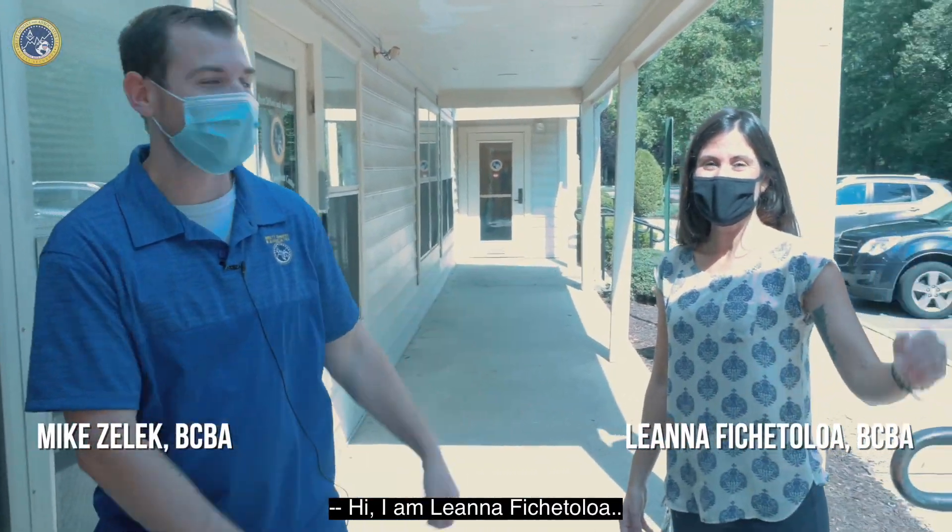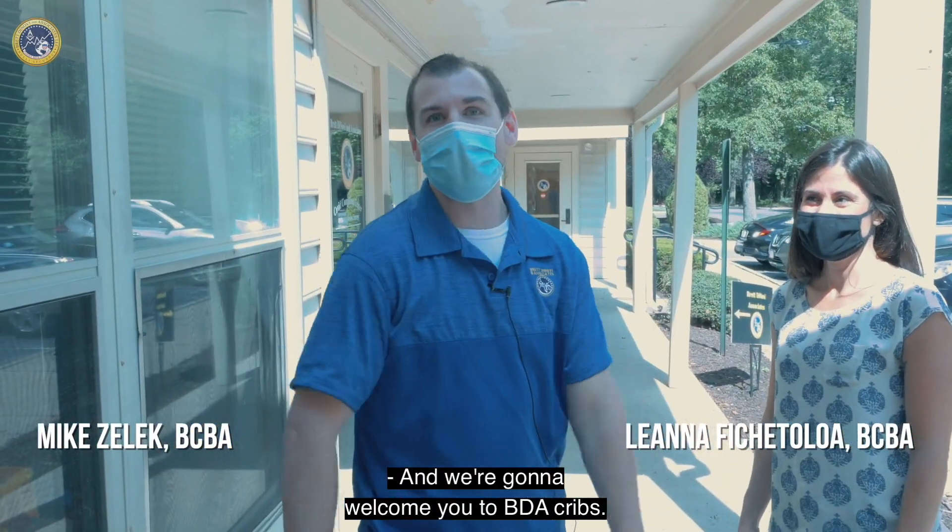Hey guys, I'm Michael Zelleck. Hi, I'm Leanna Picitola. And we're gonna welcome you to BDA Cribs.